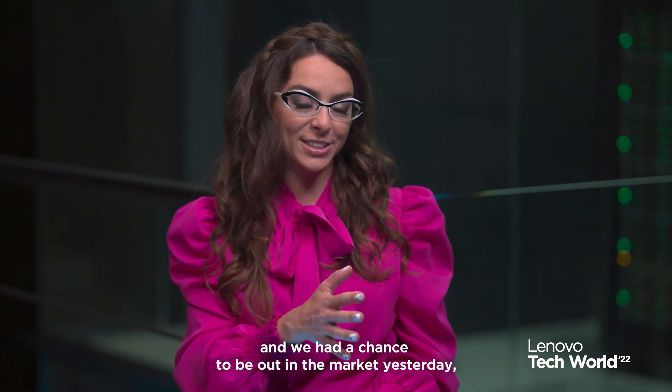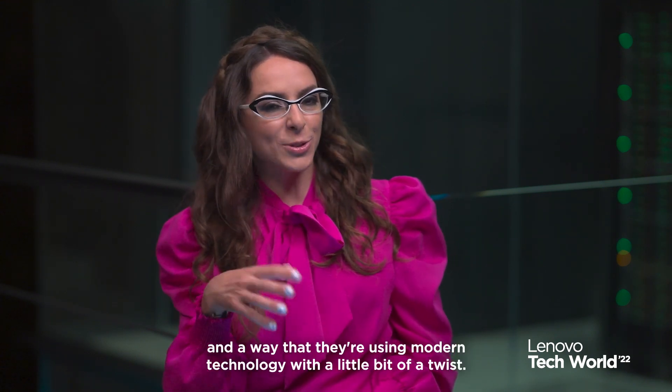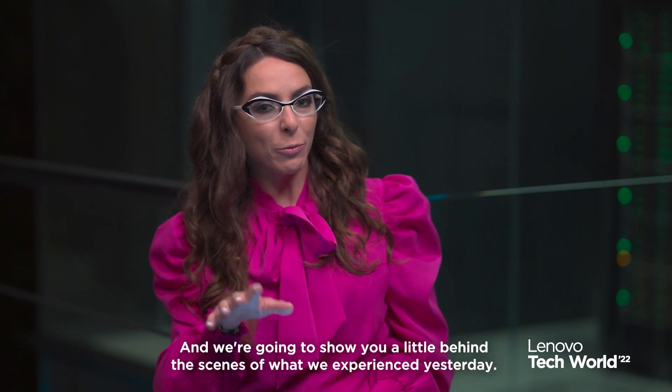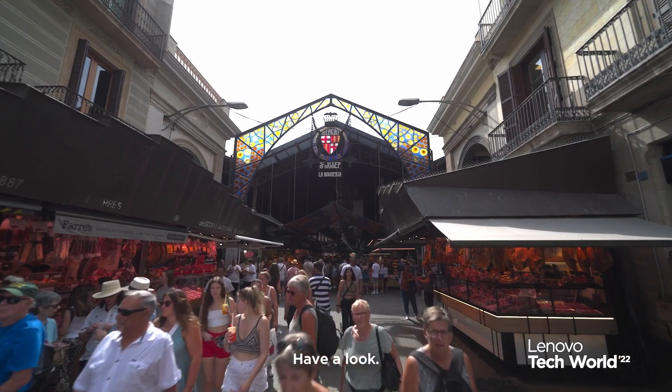Kirk, I know you love the city of Barcelona, and we had a chance to be out in the market yesterday, which was a pretty awesome experience — an iconic city using modern technology with a little bit of a twist. We're going to show you a little behind the scenes of what we experienced yesterday. Have a look.